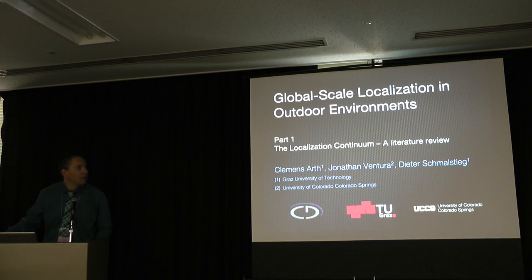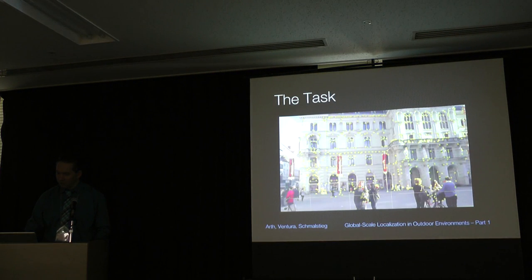The first part will be the localization continuum, as we coined it — I will explain that in a minute — along with a short literature review. The task is depicted like this: you are somewhere in the outside world and you want to estimate the full six-degree-of-freedom pose of the camera relative to the environment. The special thing is that you want to do this in real time on a mobile phone or mobile device.